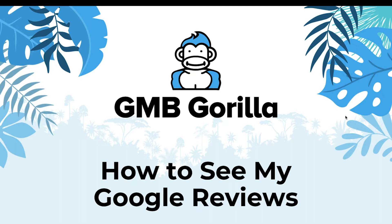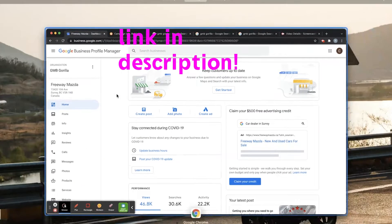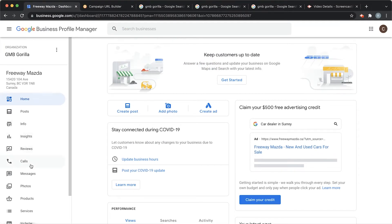So essentially we're here at one of the businesses that we manage, and we're going to go ahead and click on the left-hand side, right under Insights and above Calls, where it says Reviews — click on that.